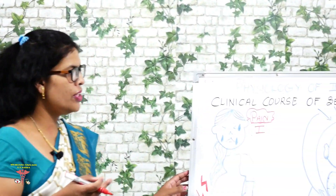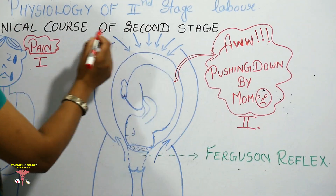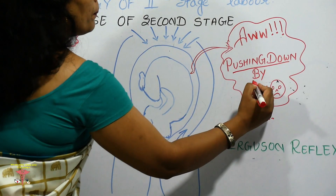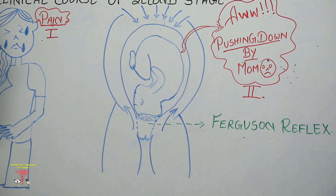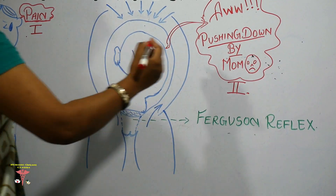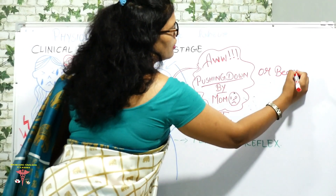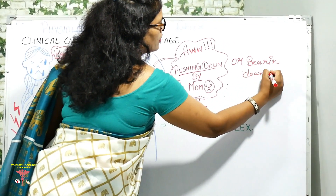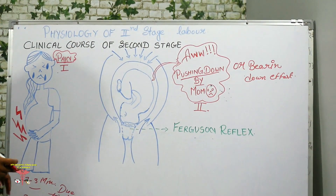We will now move on to the second clinical course of the second stage of labour, which is pushing down effort, also called bearing down effort.